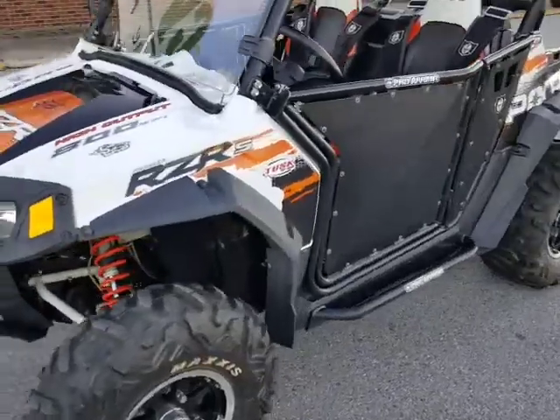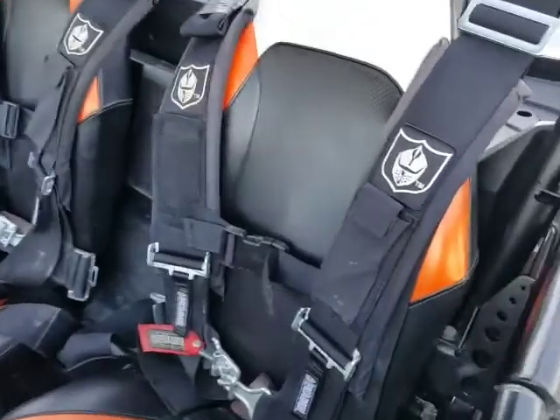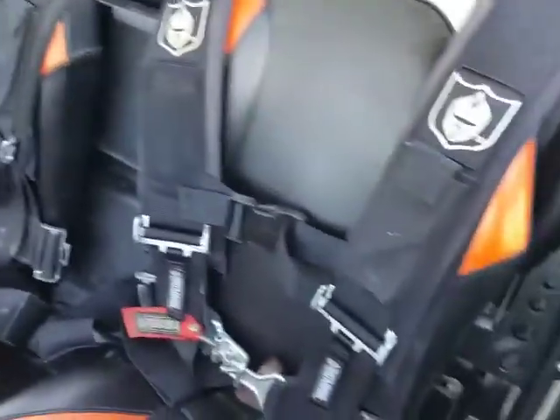Walk around the side here. We've got the nice Pro Armor doors on there — those are great. I also have a four-point harness system here by Pro Armor.